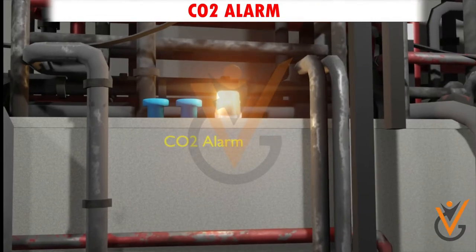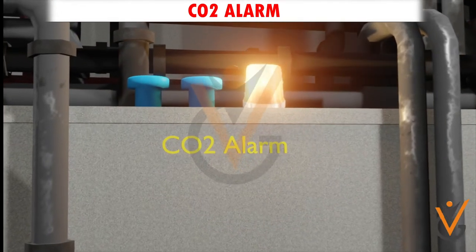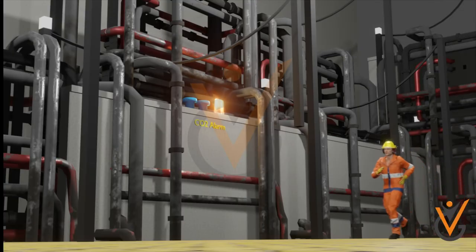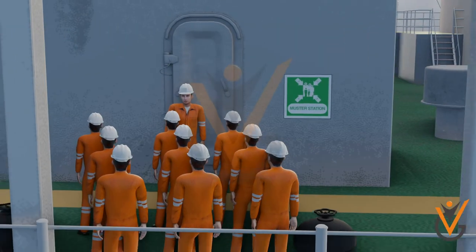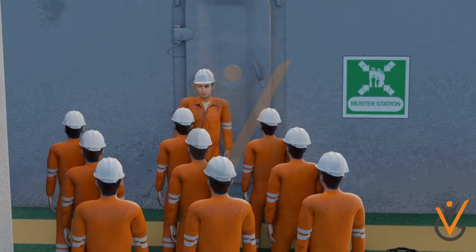CO2 Alarm: The machinery space is fitted with a CO2 fixed fire extinguishing system. The audible and visual alarm for the CO2 fixed firefighting system is entirely different from the machinery space alarm and other ship alarm signals for easy recognition. All personnel must evacuate the area immediately.